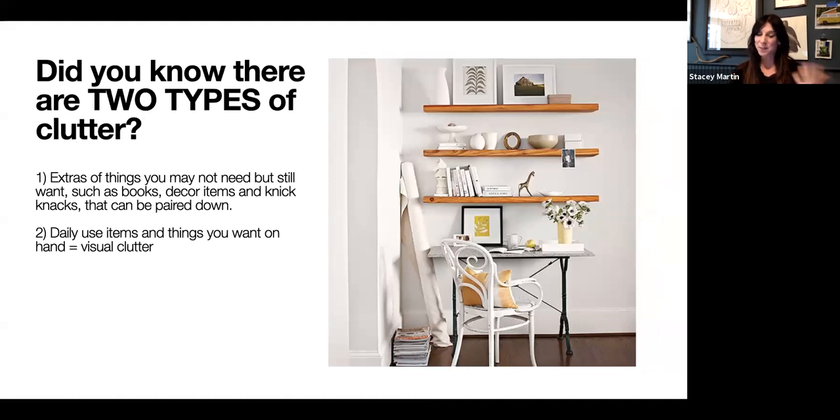There are two types of clutter. Clutter number one, most of you are very familiar with, is extra things you may not necessarily need but still want around your home — like mementos, decor items, personal items with sentimental value. But daily use items like soaps, cutting boards, serving wear — things you leave out on your countertops — that is visual clutter.